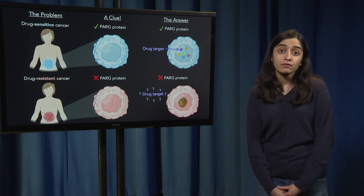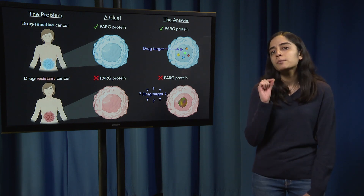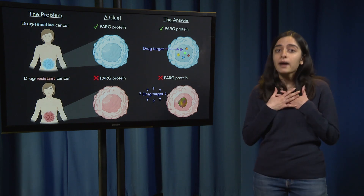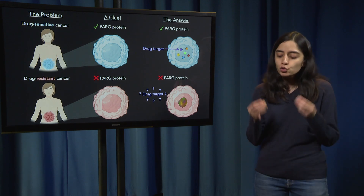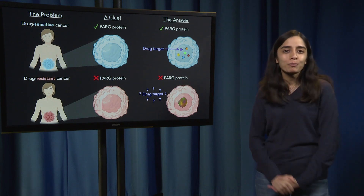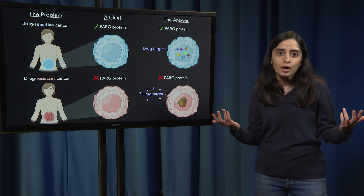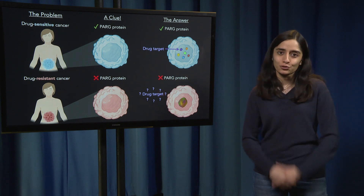Now what does this have to do with the drug? Well, most cancer drugs work by binding to a very specific protein in the cell known as its drug target. In my experiments, I saw that when cells lost PARG, the drug target became stuck in an aggregate — this big brown blob of Play-Doh — and if the drug can't find its target in that big brown blob of Play-Doh, it can no longer kill the cancer cell, leading to drug resistance.